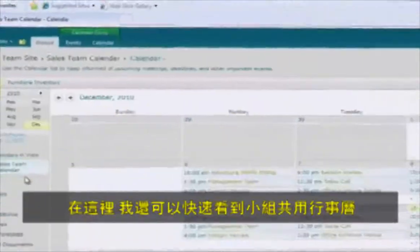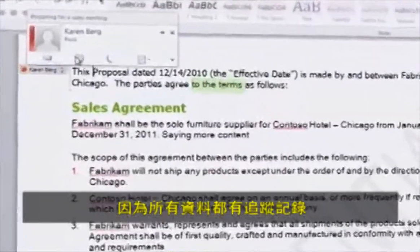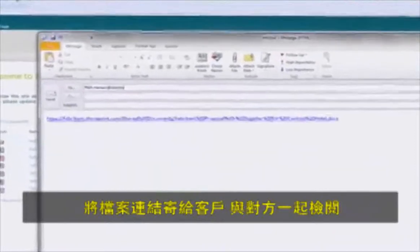Here, I see at a glance my team's shared calendar and who's been working on this proposal, because everything is tracked. Once the proposal is complete, I can send my client a link right from our SharePoint site, so we can review it together.